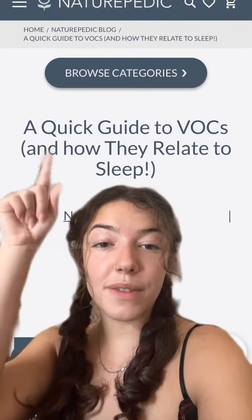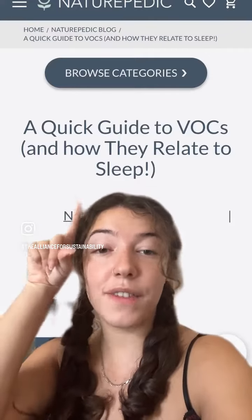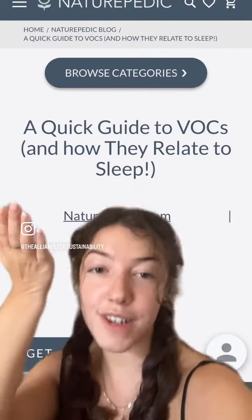To learn more, you can read the full article and blog post about VOCs and sleep from our sustainability partner, Naturepedic.